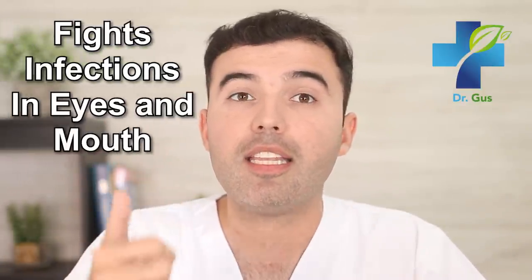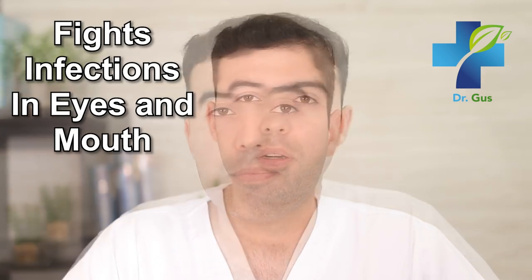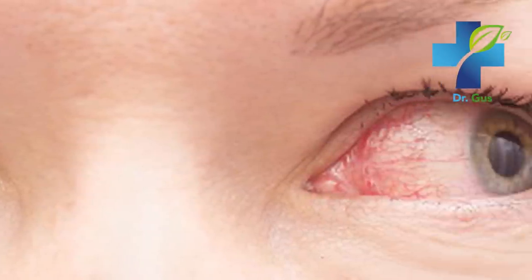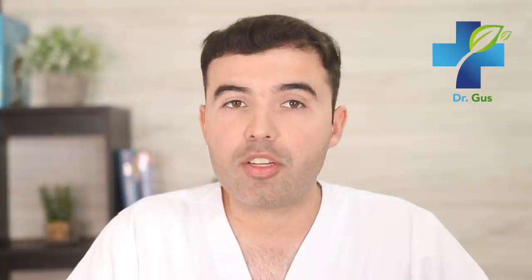Number two: it fights infections in your eyes and mouth. Rosewater is very well known for having antimicrobial effects. This easy-to-prepare home remedy is added to mouthwashes and even eye drops. Some studies have found that it has the power to reduce ulcers and sores in your mouth, plus help treat eye infections including pink eye conjunctivitis. Its ability to help prevent and treat infections is due to its antibacterial and anti-inflammatory potential.